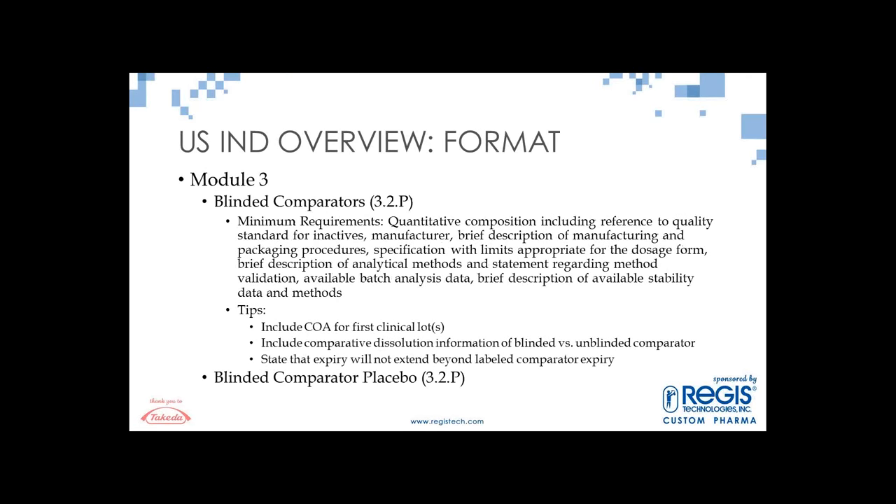As you go through development, you may have blinded comparators with similar requirements. Include the COA for the first clinical lot, comparative dissolution information of your blinded versus unblinded comparator, and a statement that the expiry will not extend beyond the labeled comparator expiry. You may also have blinded comparator placebos, giving you potentially a number of 3.2.P sections in your IND.